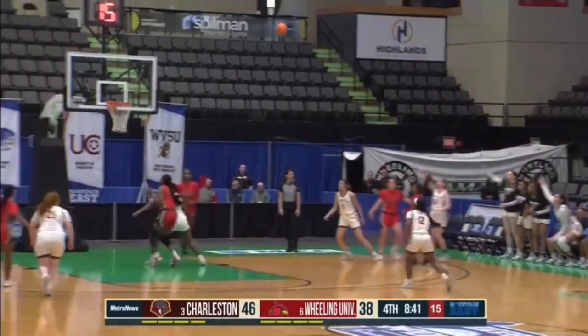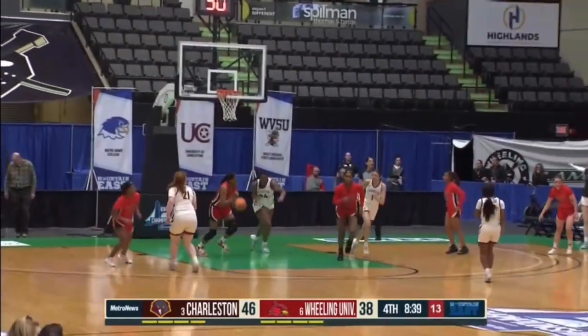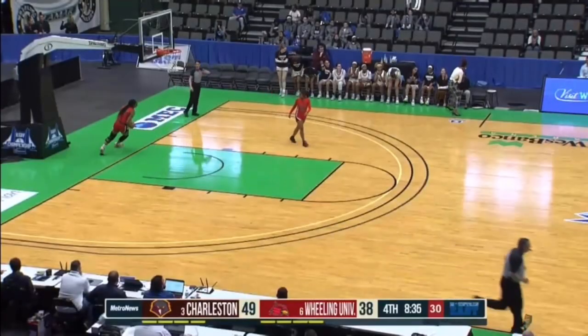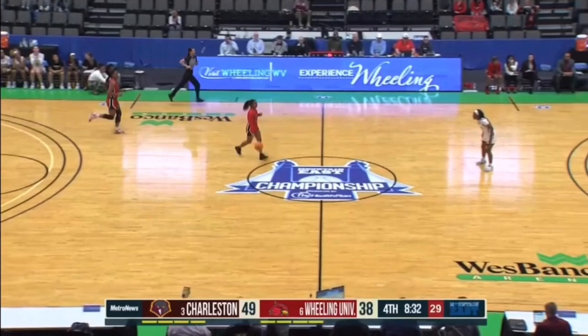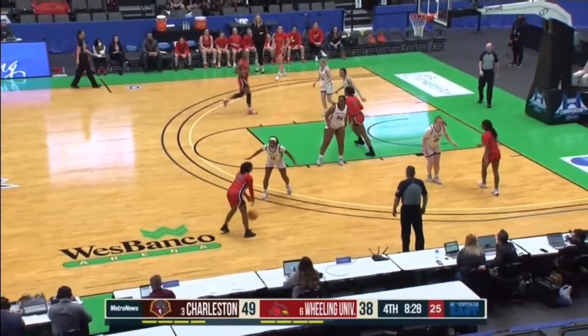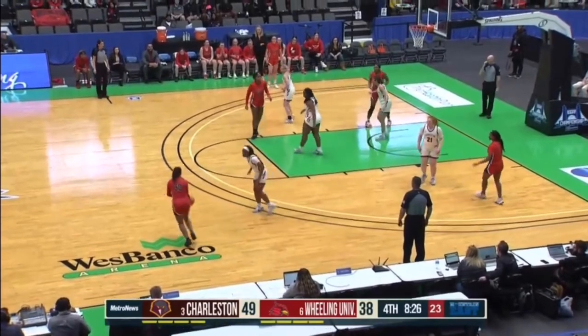She's got a battle for it, gets it in the corner. Reeves with the three — her first three of the afternoon. You see the big smile on Dakota Reeves after that one went down. She's made a few of those over her four-year career at Charleston. That's her 88th three-pointer of the year.